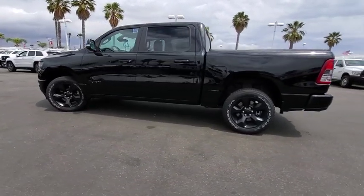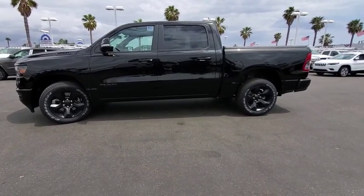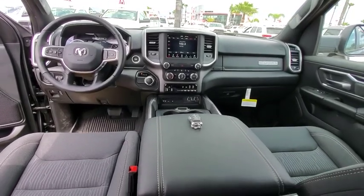Adjustable steering wheel, aluminum wheels, cruise control, floor mats, keyless start, four-wheel disc brakes, AM-FM stereo radio, power door locks, MP3 player.